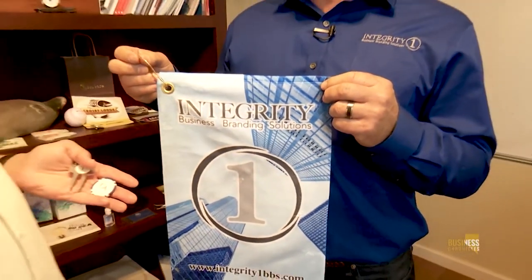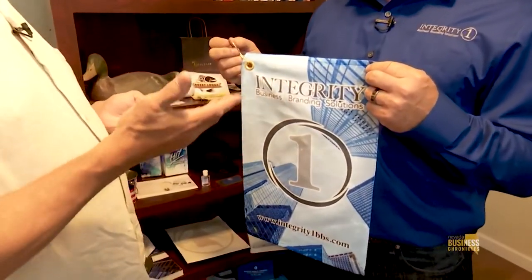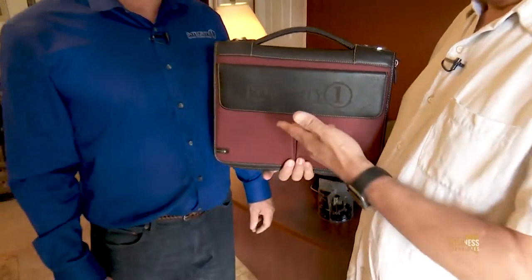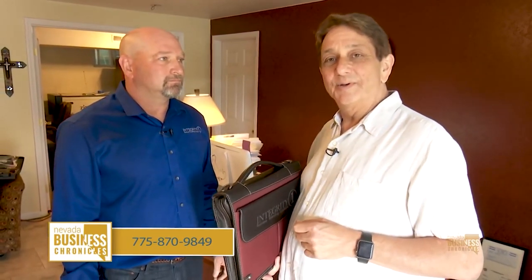I might have to reconsider — this may be my favorite item. As an avid golfer, I use a golf towel every time I go out. Why not personalize your own business on your golf course? Every time somebody sees it, they think of your company. Divot tools, ball markers, you name it — we can put your company logo on it, and you can be advertising yourself while playing golf. That's Brett Edmonds' Integrity One Business Branding Solutions. Find them at integrity1bbs.com or call 775-870-9849.